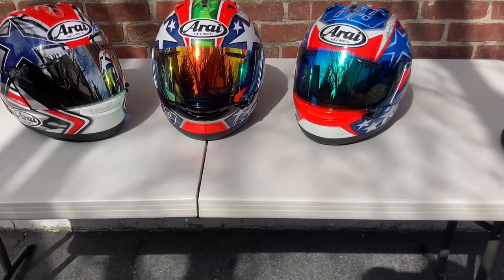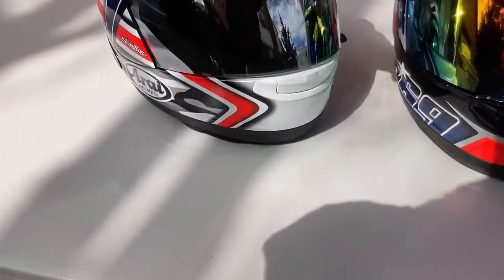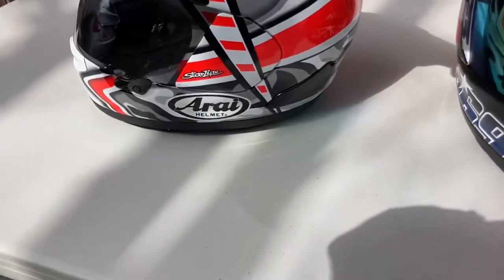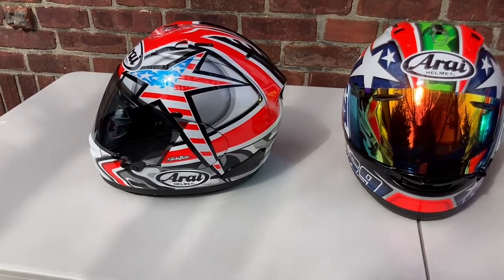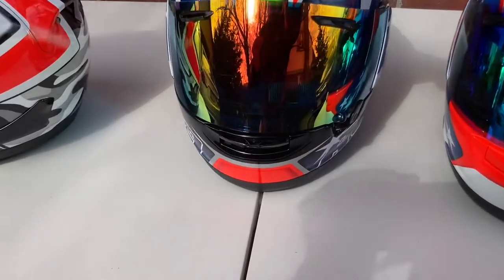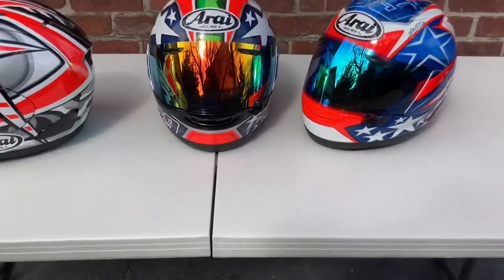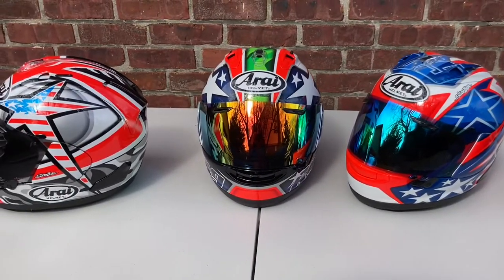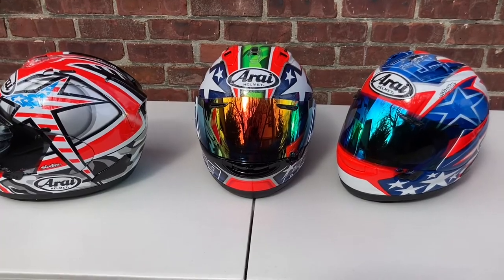These helmets really show the evolution of Nicky's Starline graphics over the years — what they looked like back in 2006, then around 2013 or 2014 for the Nicky Six, and then 2017 for the World Superbike. This is my collection of Nicky Hayden Corsair X replica graphics.